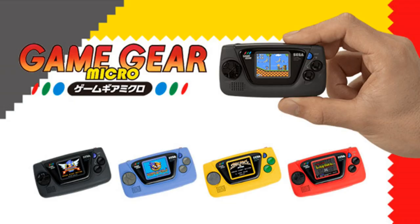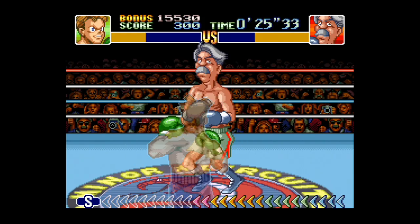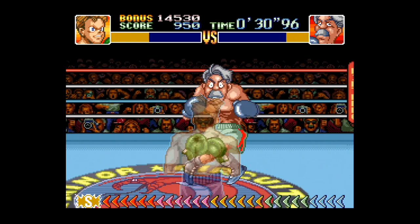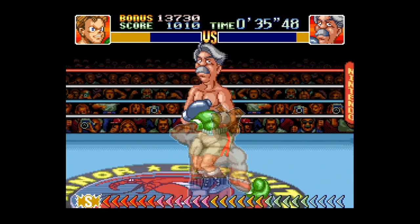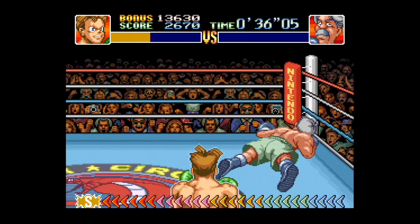I understand that bringing back classic systems is a big thing now, but this may not be the way to do it. The Game Gear should have been made smaller, I believe, because the Game Gear originally was a pretty big handheld system — but it doesn't need to be made this small. I don't get it exactly. It's supposed to come out October. Maybe they'll bring some more information on it before that, that explains why it's that tiny and how it is very playable.